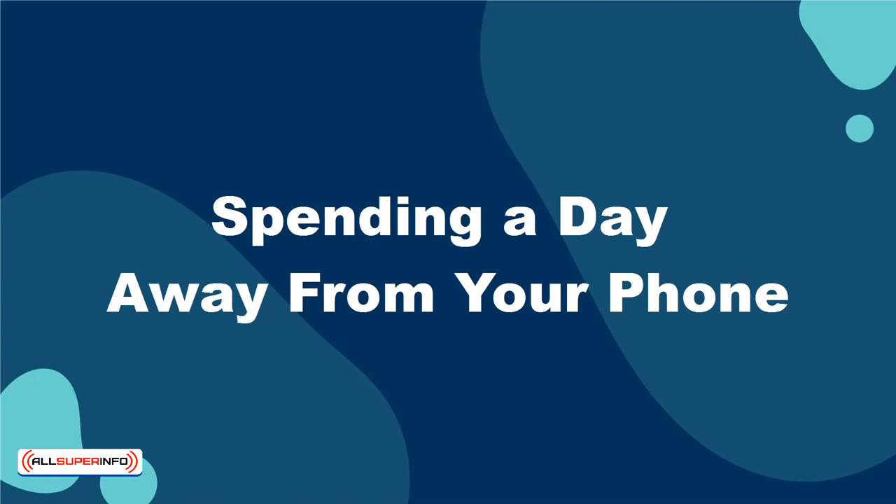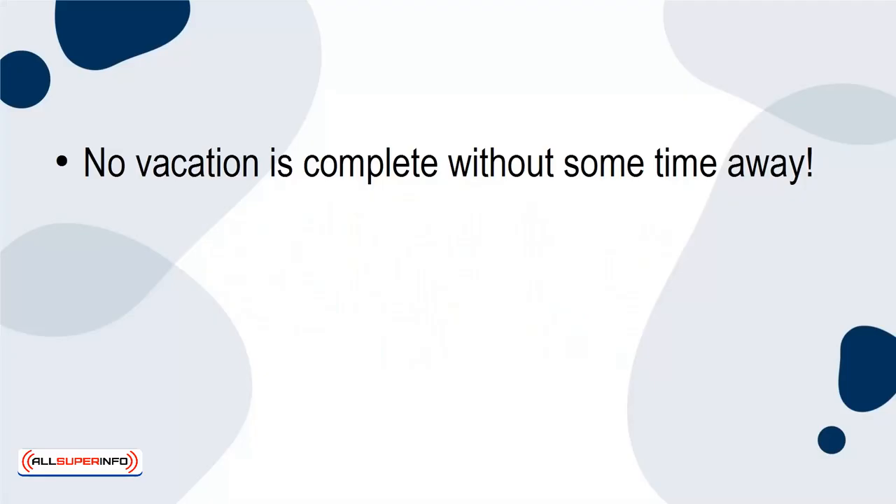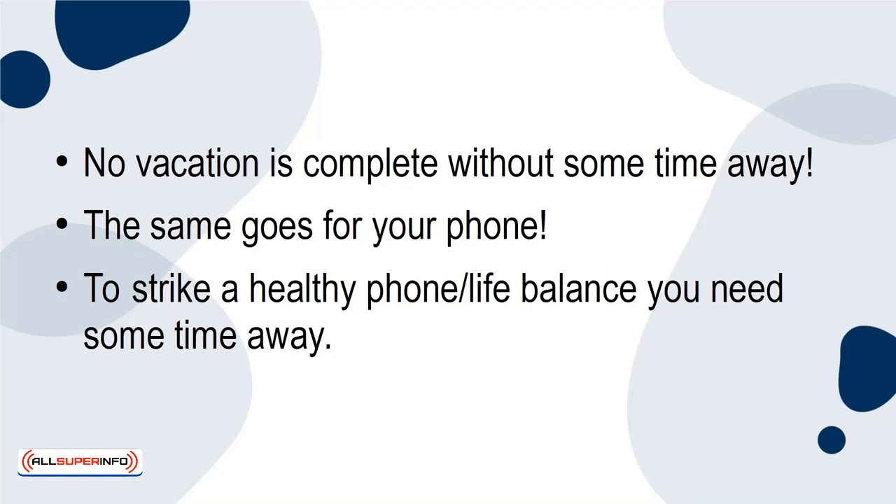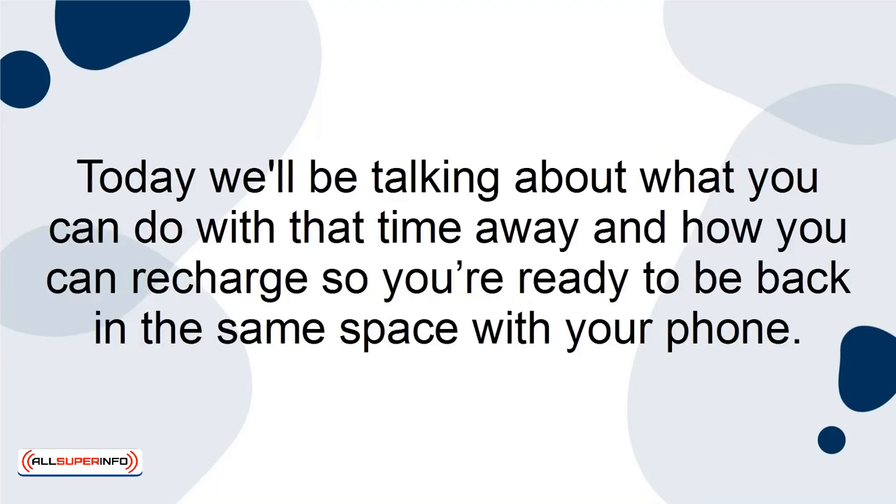Spending a day away from your phone — no vacation is complete without some time away, and the same goes for your phone. To strike a healthy phone-life balance, you need some time away. Today, we'll be talking about what you can do with that time away and how you can recharge so you're ready to be back in the same space with your phone.